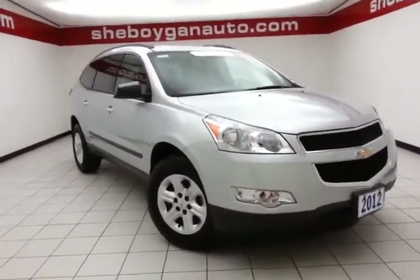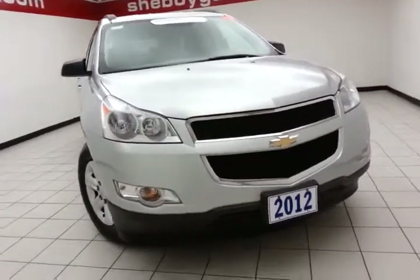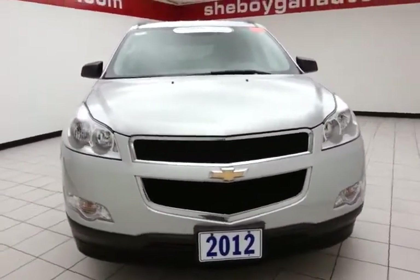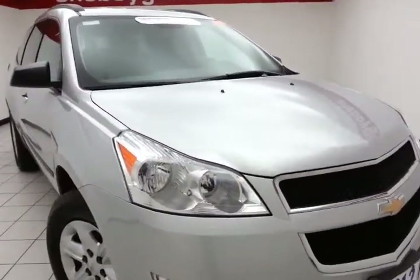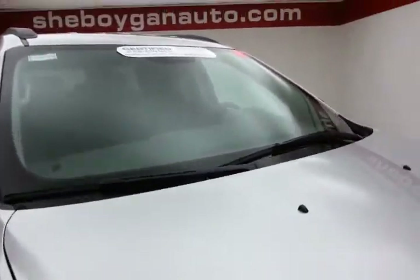Welcome to Cheboygan Chevron Lake Chrysler Center. Today's special is a GM certified 2012 Chevy Traverse LS all-wheel drive, stock number Z1500XX, 25,000 miles. This Traverse comes to us with a clean AutoCheck history report, silver ice metallic in color.